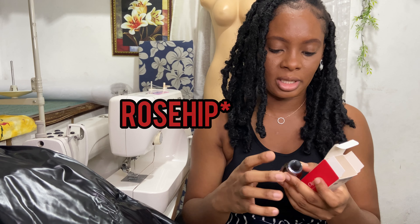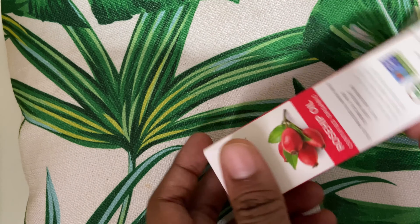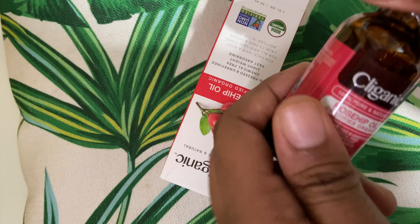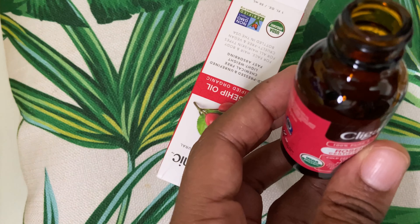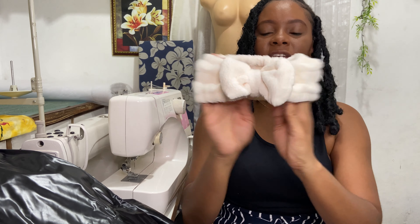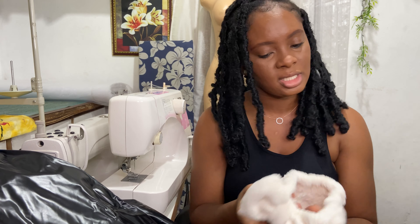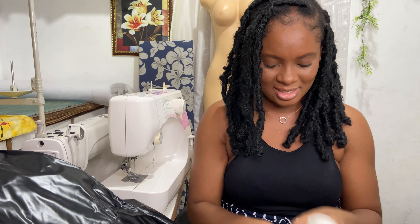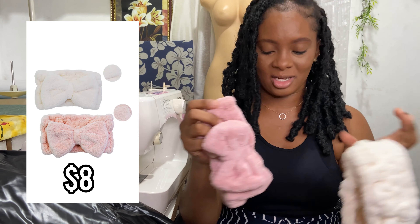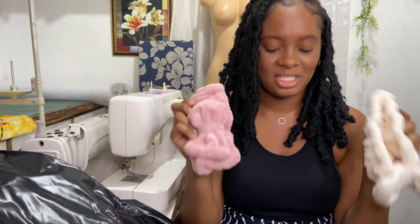I also got this rosehip oil — organic, pure and natural, cold-pressed, unrefined, chemical-free, lightweight, and fast-absorbing for face, hair, and body. Great reviews on this as well; I'll leave the links down below and come back in a few months to give a review. I also got these cute little headbands — so soft and comfy — for when you're washing your face and keeping your hair out of the way during your skincare routine. Of course, being the girl I am, I got them in blush pink. I got two and plan to give one away in my giveaway.